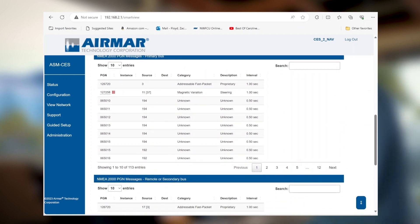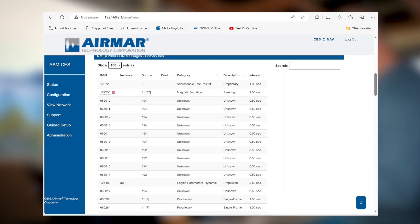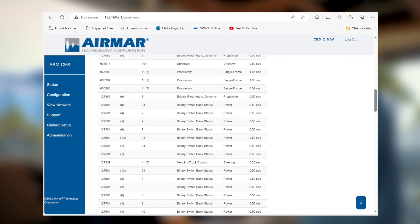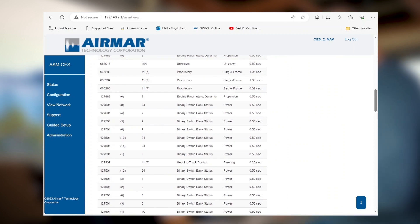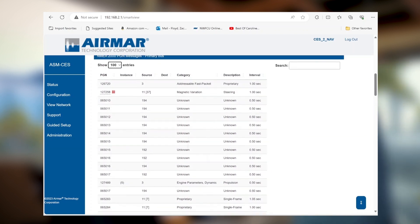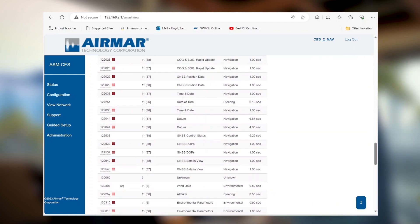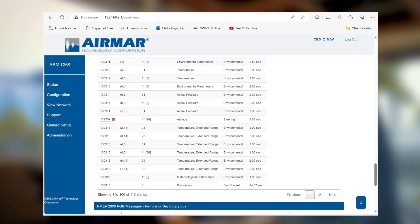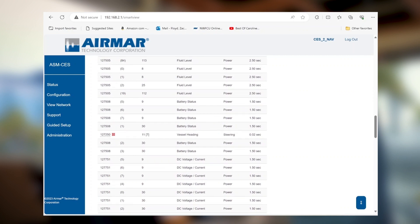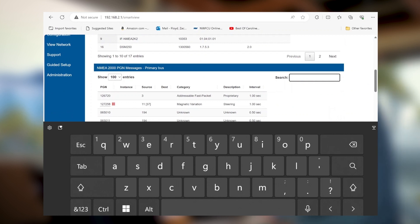Historically with other gateways, in order to see what messages are online you have to click on a device and go through two or three steps, or sort through multiple pages to find what device is transmitting what data. With this application, if we want to see tank data or weather data, we don't have to sort through each individual value. We have 113 unique PGNs being transmitted on this bus, but we can hit a search block — which is unique to SmartBoat and part of the SmartFlex software.